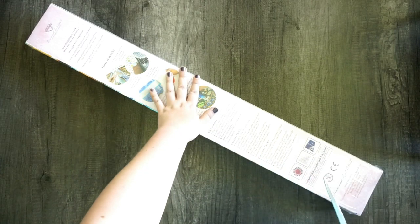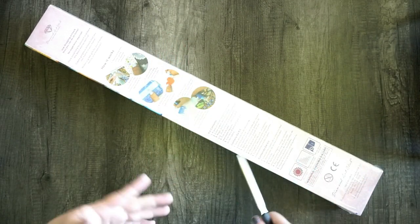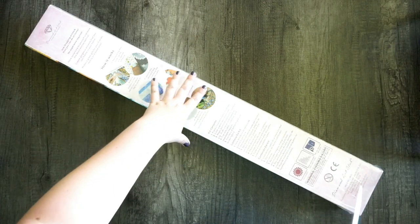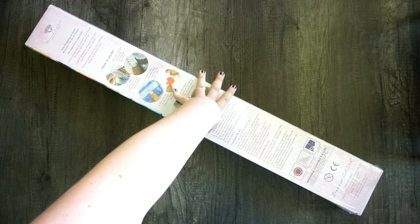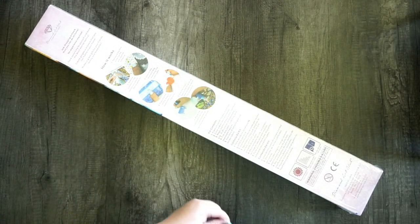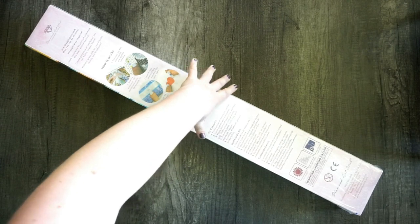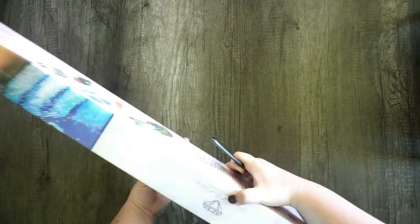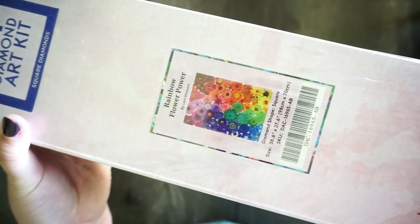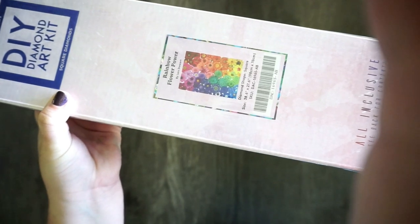I saw this one painting and it was totally up my alley — it's rainbow and it's got flowers, which are two of my very favorite things. I really like flowers, and I'm just suddenly realizing I like flowers so much. A lot of the things I get for crafting have flowers in it. So I got Rainbow Flower Power from the Diamond Art Club anniversary sale — I'm so excited about this one!